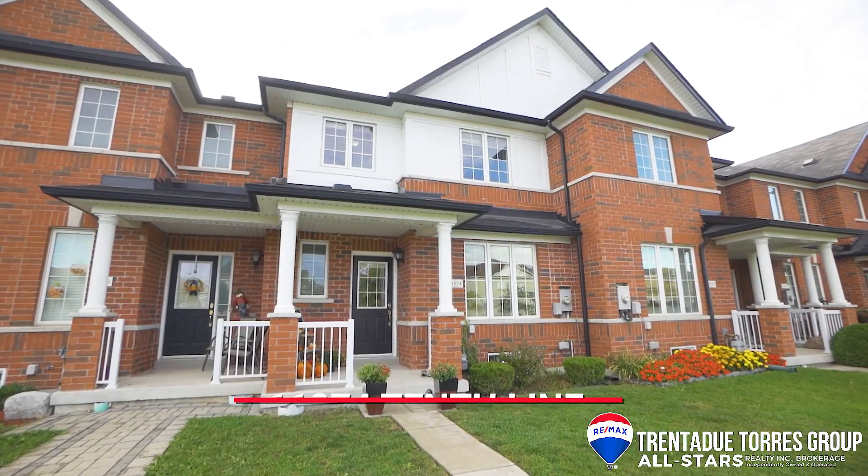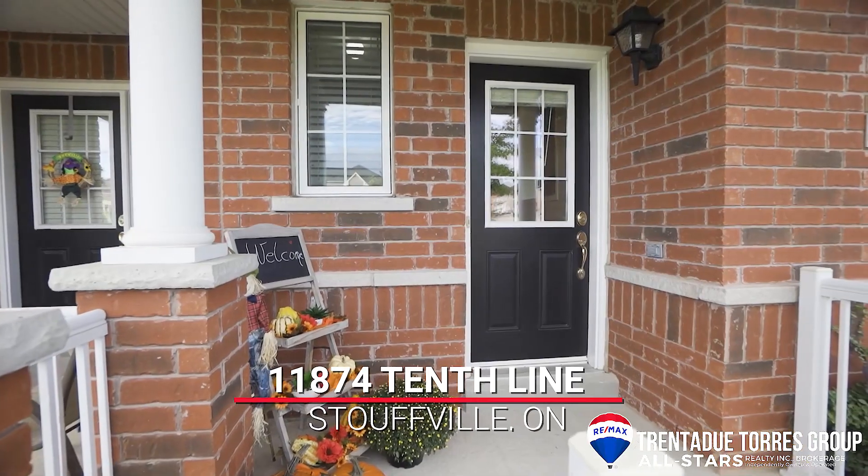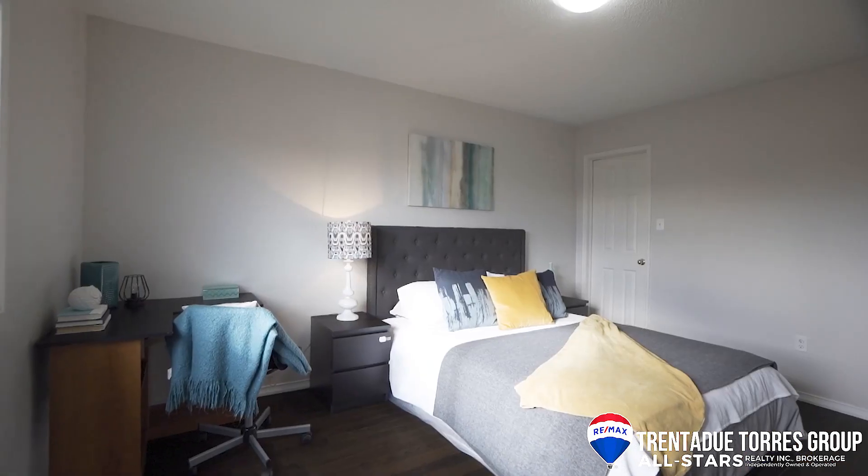Welcome to 11874 10th Line in Stouffville. This home presents a great opportunity for investors, first-time homebuyers, and downsizers. Coming in at about 1,600 square feet with three bedrooms and three bathrooms, this townhouse has a lot to offer.